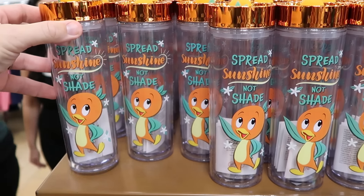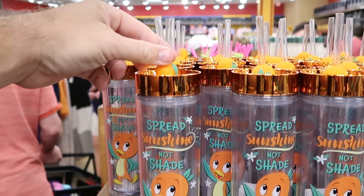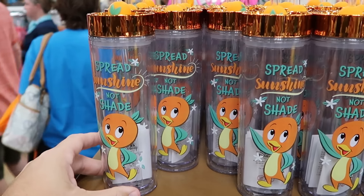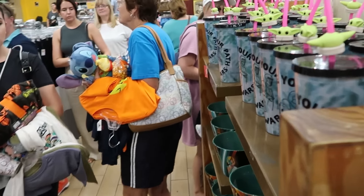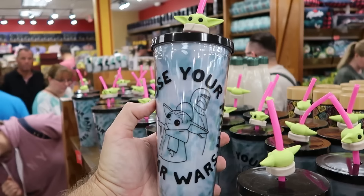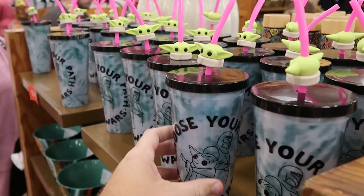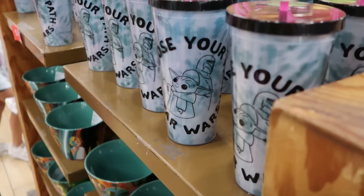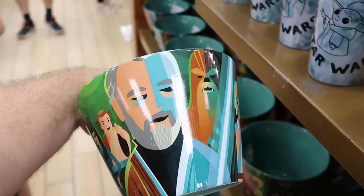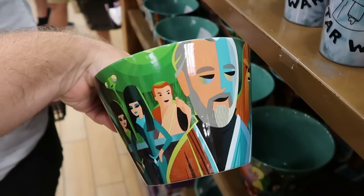So many new drinkware items — a huge plastic cup with the original Florida Orange Bird and 'spread sunshine not shade' gibbet, originally $25, now only $8. There are still plastic cups with a tie-dye design and Choose Your Path Star Wars with Mando and Grogu, including a little Grogu gibbet on top, originally $23, now $10. Also part of the Star Wars Jeff Grantino line are really nice ceramic serving bowls featuring Luke Skywalker, Chewbacca, and Han Solo on the backside — now $8 from $35.